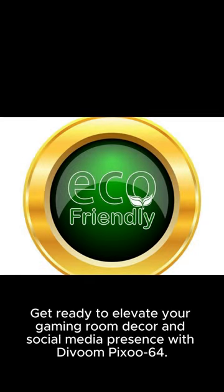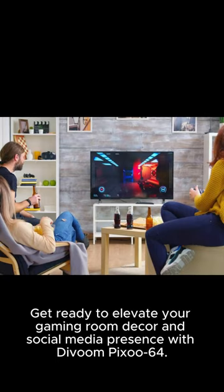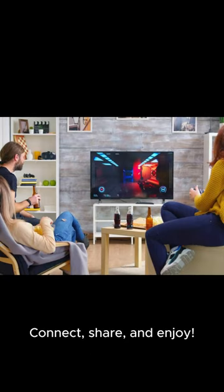Get ready to elevate your gaming room decor and social media presence with Davoon Pixoo 64. Connect, share, and enjoy!